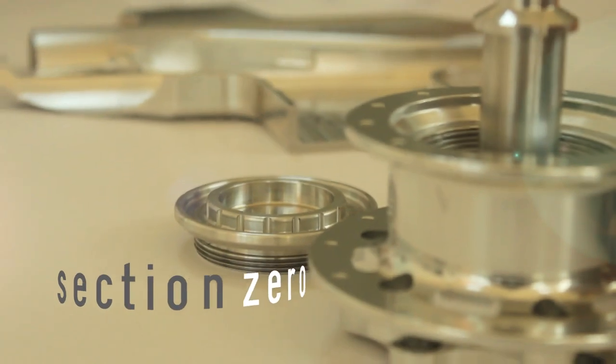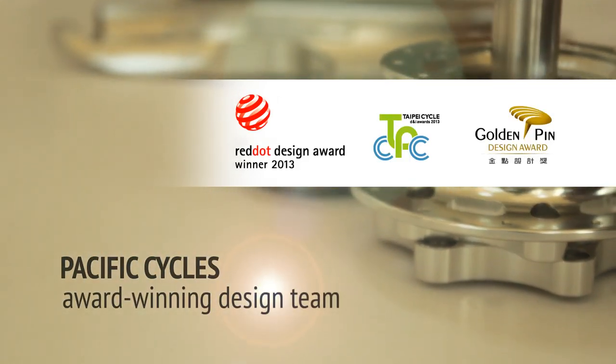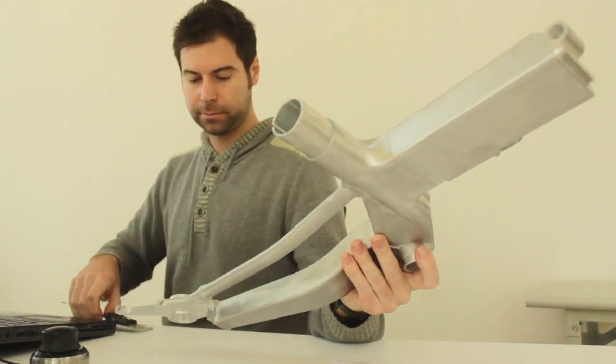Section 0 is Pacific Cycles' award-winning creative design studio, comprised of cutting-edge designers and engineers. Each team member brings a unique and valuable skill set to the equation.